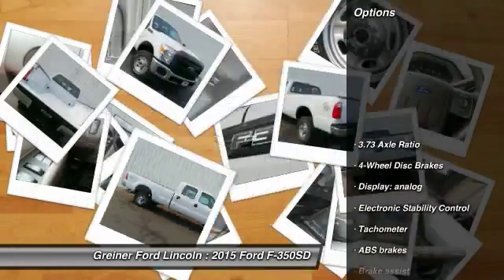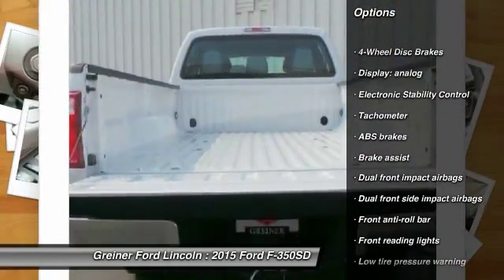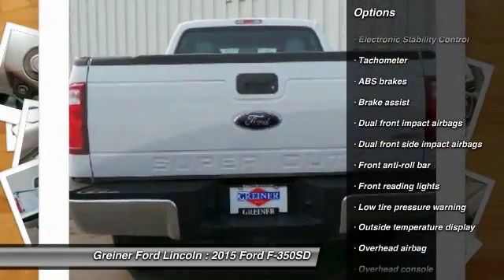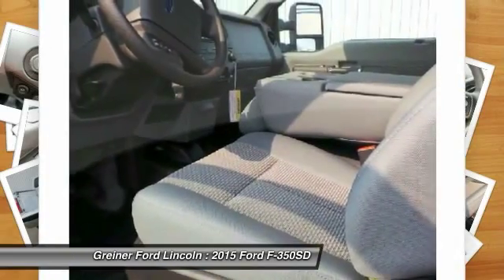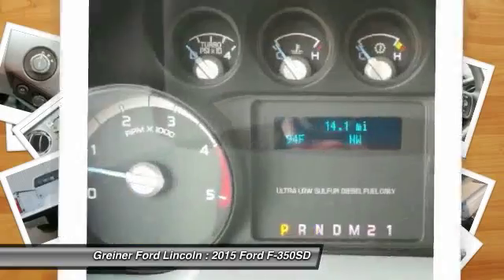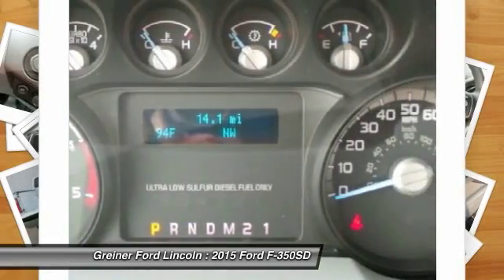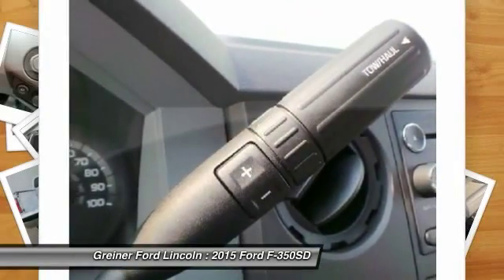Here are some of this vehicle's great options: traction control, dual airbags, air conditioning, front power steering, four-wheel disc brakes, electronic stability control, overhead console, brake assist, tachometer, and front reading lamps. If affordable style and reliability are what you're looking for, this vehicle couldn't be more perfect. Drive it today.